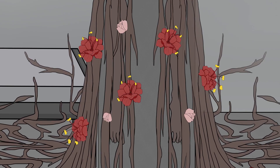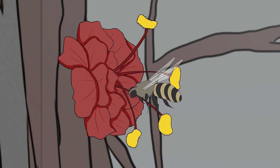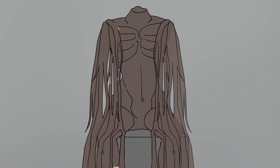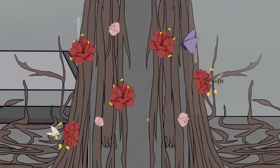SCP-1285-1 will attract nearby insects, which will pollinate SCP-1285 through use of SCP-1285-1. This will cause the production of sap, hereby designated SCP-1285-2.